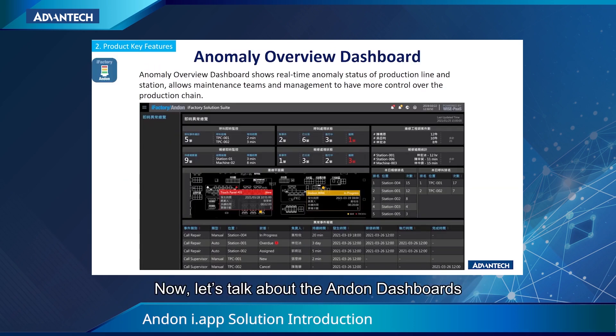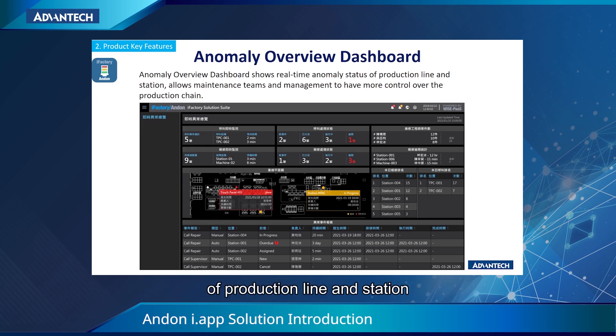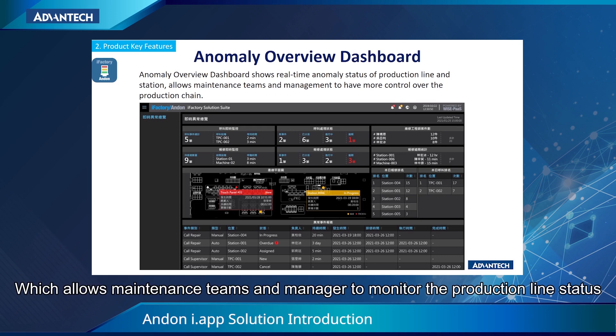Now let's talk about the Anden dashboard. The first one is the Anomaly Overview dashboard. The Anomaly Overview dashboard shows real-time anomaly status of the production line and stations, which allows maintenance teams and managers to monitor the production line status.